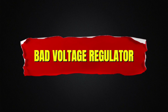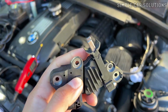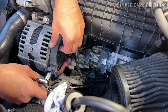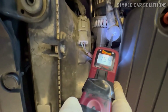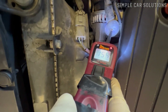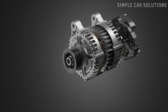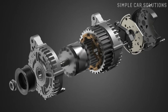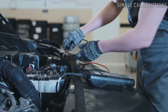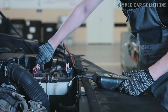Bad voltage regulator. Inspect the voltage regulator to ensure it's functioning properly. A faulty voltage regulator can cause the voltage to spike — for example 16 or 17 volts — or fluctuate erratically, leading to problems. The regulator is often built into the alternator, but in some cases it might be a separate component located elsewhere, such as on the firewall. When you measure the voltage output, confirm it's stable and matches the alternator's rated specification.